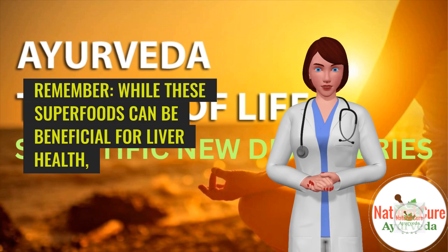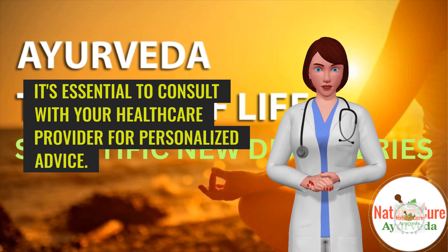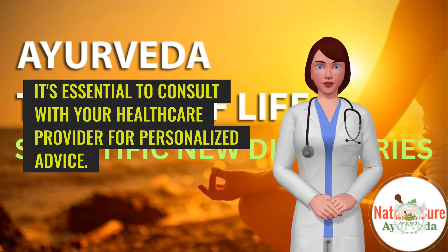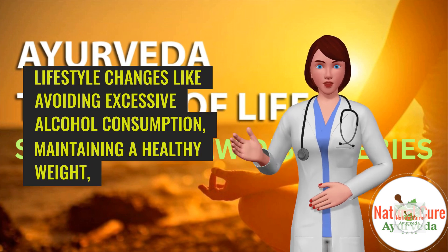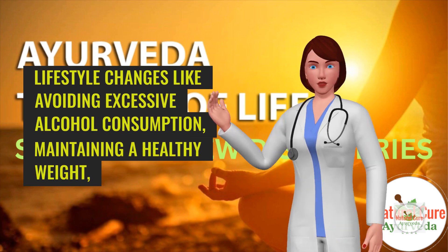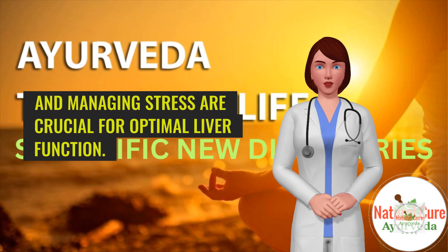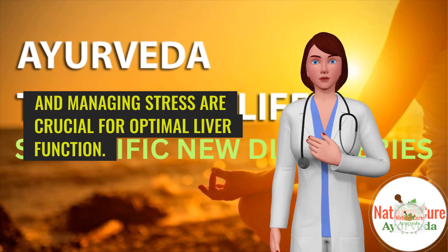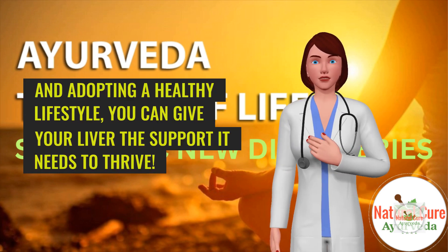Remember, while these superfoods can be beneficial for liver health, it's essential to consult with your healthcare provider for personalized advice. Lifestyle changes like avoiding excessive alcohol consumption, maintaining a healthy weight, and managing stress are crucial for optimal liver function. By incorporating these superfoods and adopting a healthy lifestyle, you can give your liver the support it needs to thrive.